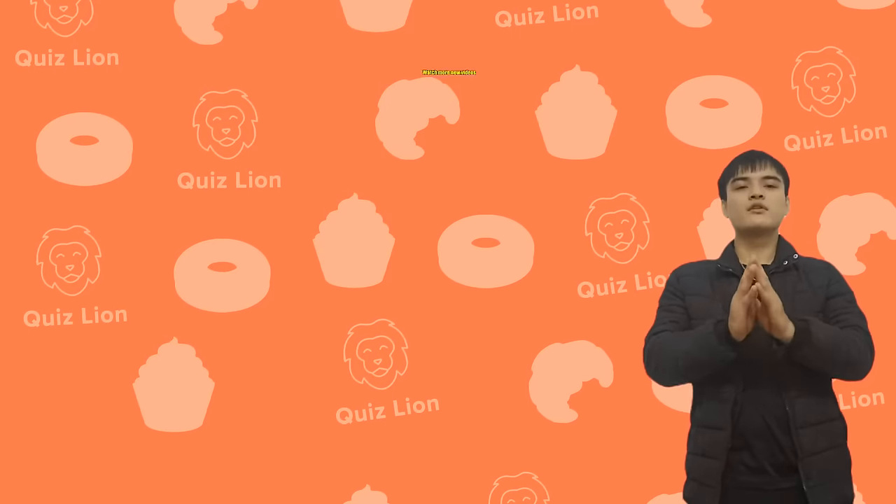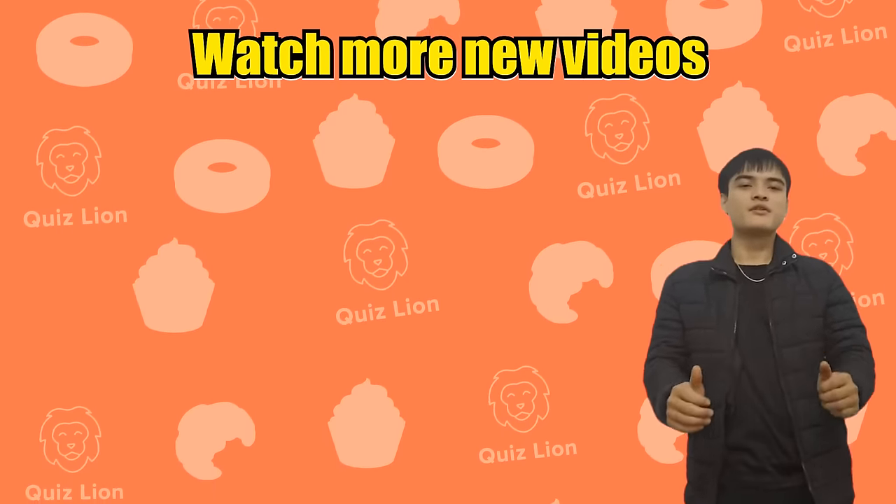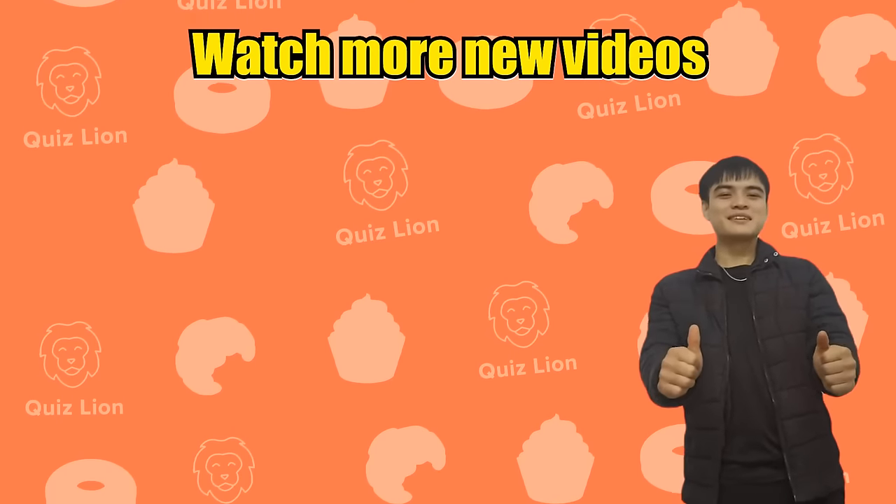Congratulations on overcoming all the challenges today! Click to watch more videos below. Don't forget to like, comment, and subscribe to support Quiz Lion Channel. Thank you!